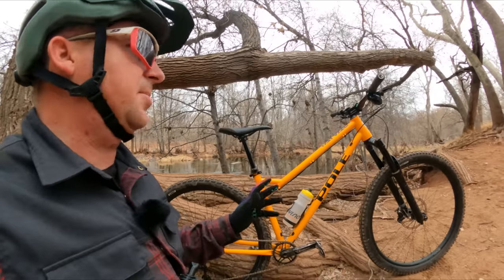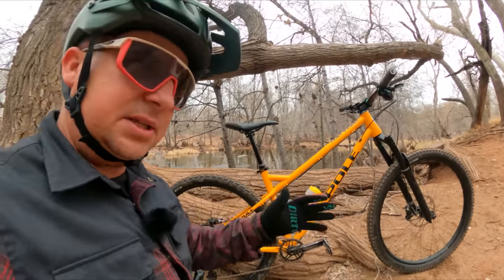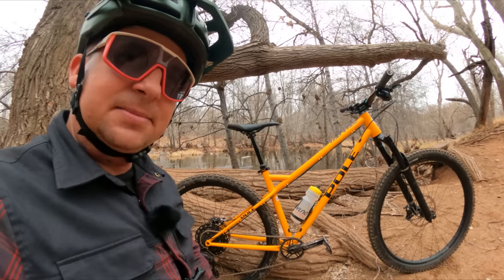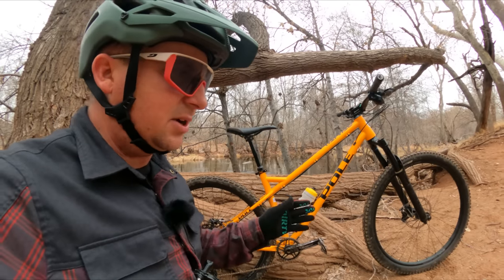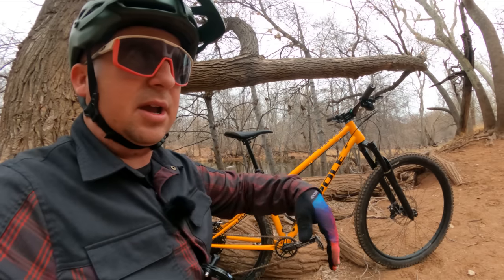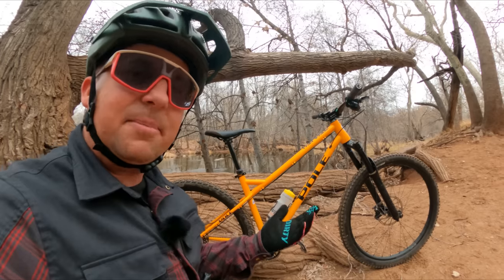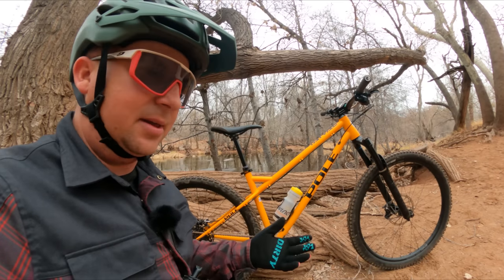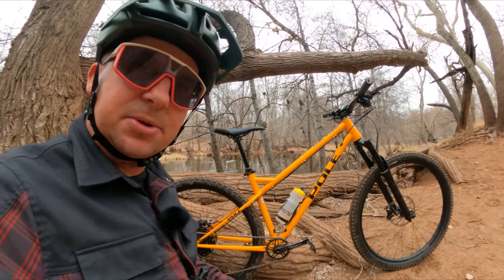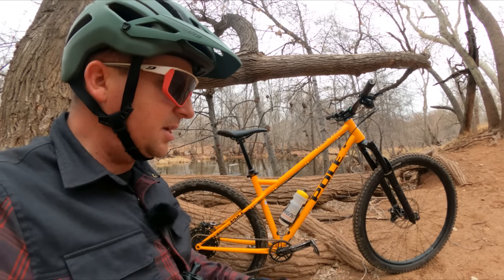This bike is not for people who like to jib and manual and pop and play everywhere — it just wants to stay planted and go fast. If you need advice on your next hardtail and you're not sure what to get, or if you're wondering how this bike compares to the Bigwig, the Middle Child, or any other bike, I offer bike consultation on Patreon. That's one of the ways I make money to support this channel. So if you're stuck and having a hard time deciding, become a patron today.